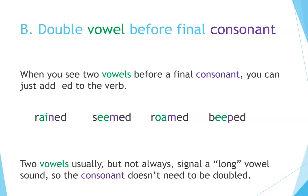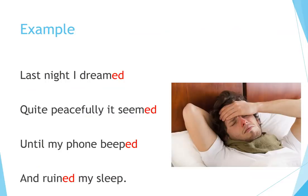Double vowel before final consonant: when you see two vowels before a final consonant, you can just add -ed. Examples: reigned, seemed, roamed, beeped. Two vowels usually — but not always — signal a long vowel sound, so the consonant doesn't need to be doubled. Example: Last night I dreamed, quite peacefully it seemed, until my phone beeped and ruined my sleep.